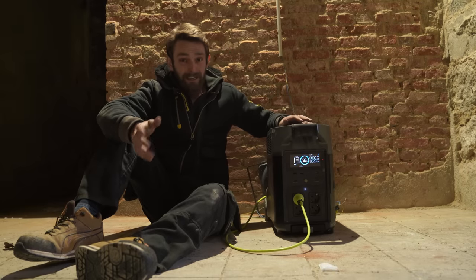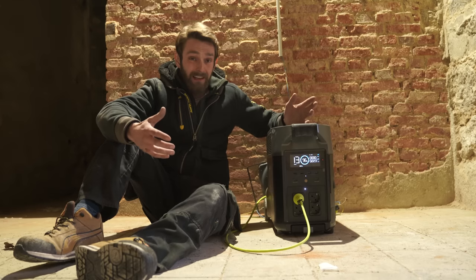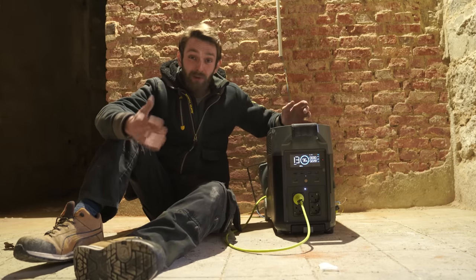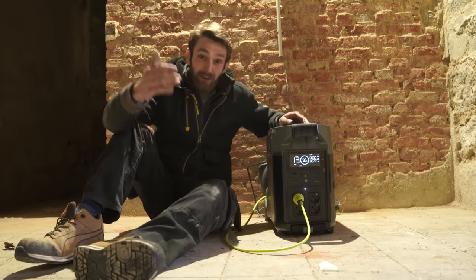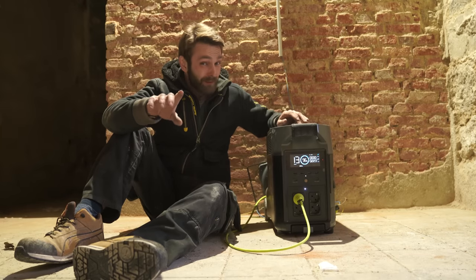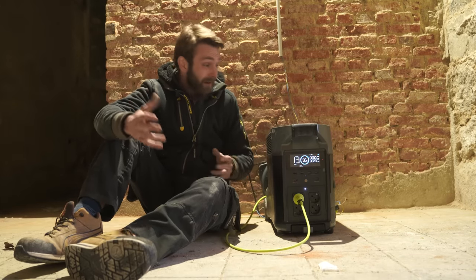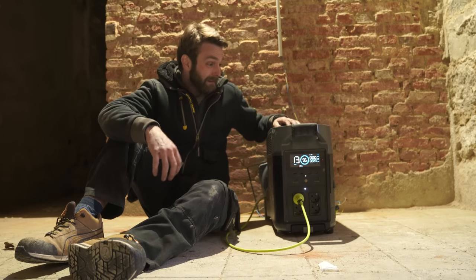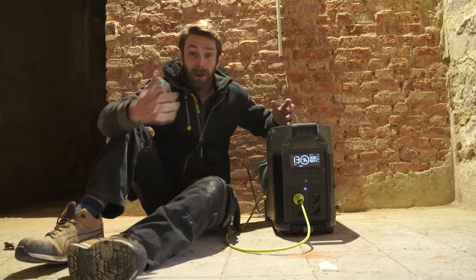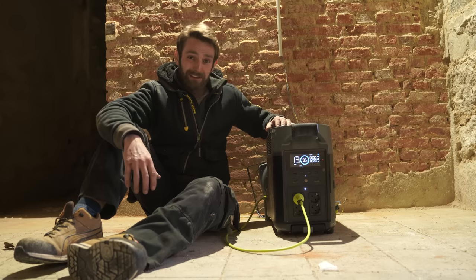This thing is going to be a game changer here. Obviously we need proper power eventually, but now there's no rush because this can run every single one of my tools and the lights. You can charge it loads of ways — by electric vehicle charge points, at home in a normal plug, from your cigarette lighter, or with solar panels, which they've sent me — so that will be next week's video. This little box can do all that; even if your power goes out at home, this can kick in and run nearly all of your appliances. It's just brilliant.